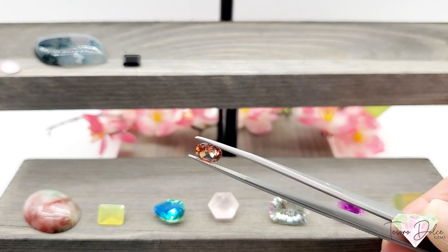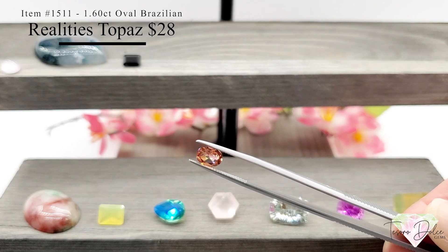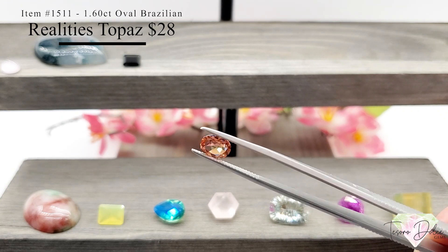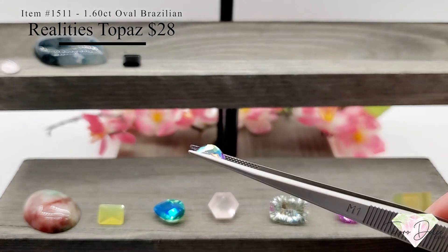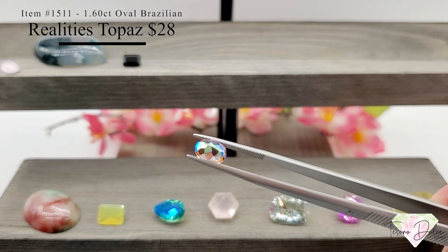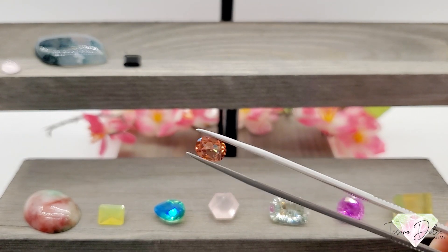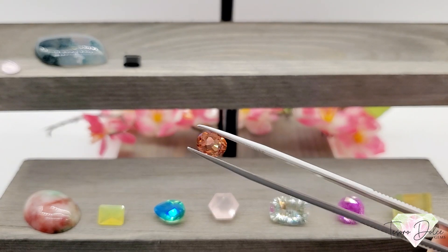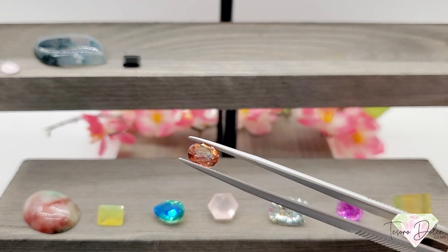Look at this one — item number 1511, a 1.6 carat oval Brazilian Realities mystic topaz for only twenty-eight dollars. Brazilian Realities is a color of topaz in the mystic line that is not made anymore. Just a fantastic stone with beautiful oranges and coppers — you'll see purple flashes in this. A great size at just over one and a half carats for only twenty-eight dollars.